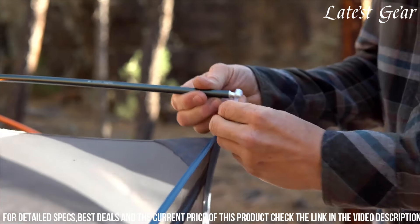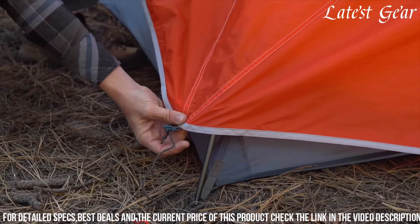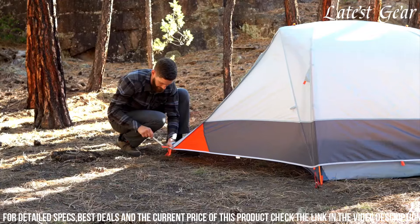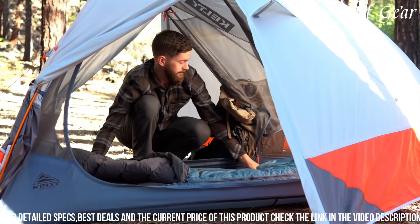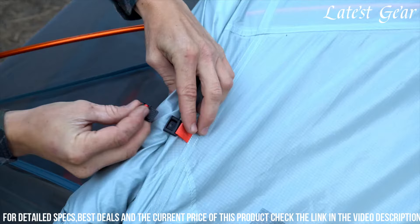Its thoughtful design includes multiple doors and vestibules, enhancing accessibility and offering protection against the elements. Featuring excellent ventilation and waterproofing, this tent excels in providing a cozy and dry shelter, making it an ideal choice for outdoor enthusiasts seeking a durable, spacious, and well-designed camping companion for their group adventures.